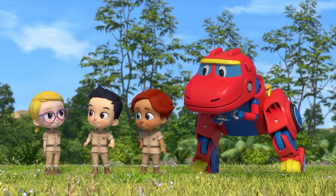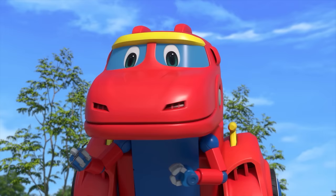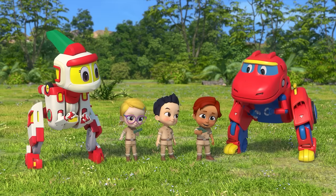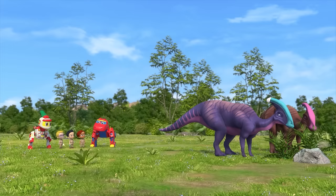It's the Parasaurolophus, right? Yes! First one for Fairy Joy, who was a great dinosaur nurse today! It's awesome! Thanks, Rex! Okay then, let's head back now! Okay!